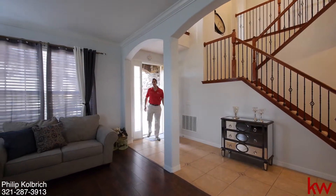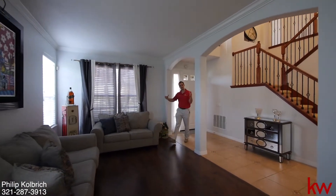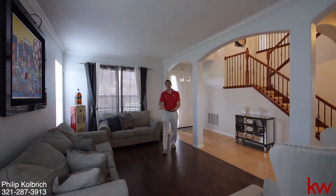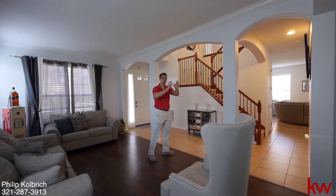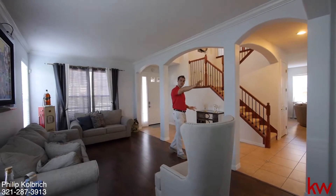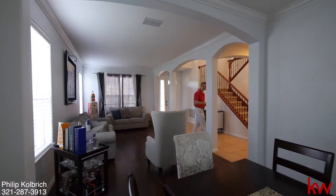Right when we enter the home, we have the formal living room here on our right. Nice spacious area with the upgraded engineered hardwood floor. And then it flows nicely into the formal dining room, which overlooks the pool and the nature in the back with the pond.